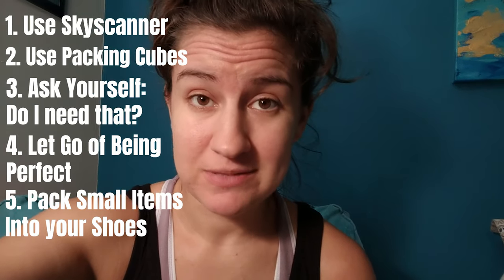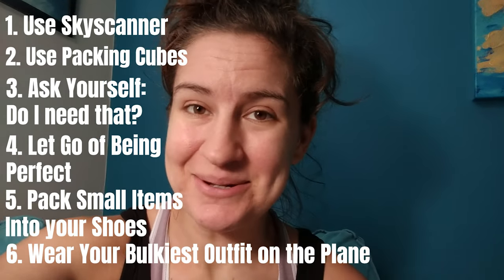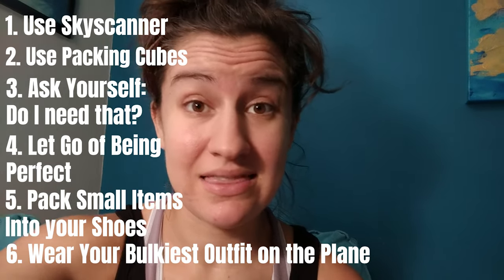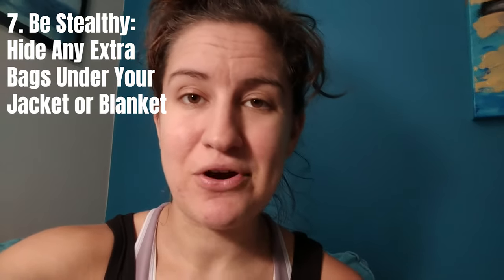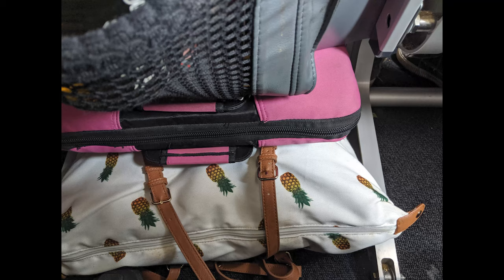Pack small items into your shoes to conserve even more space. Wear your bulkiest outfit on the airplane. And one little trick: when I went to the airport I actually had more than one bag, but as long as it fits under the seat, they're not really going to say anything. I put my laptop attached to my bag, had a small satchel attached as well, and draped my long sleeve shirt and jacket over everything so it looked like one bag when I walked past the flight attendant. Nobody said anything, I stuck it under the seat, and I got to Colorado and back for $100. If you found this helpful, hit the like button, subscribe, turn on your notification bell, and share with your friends!